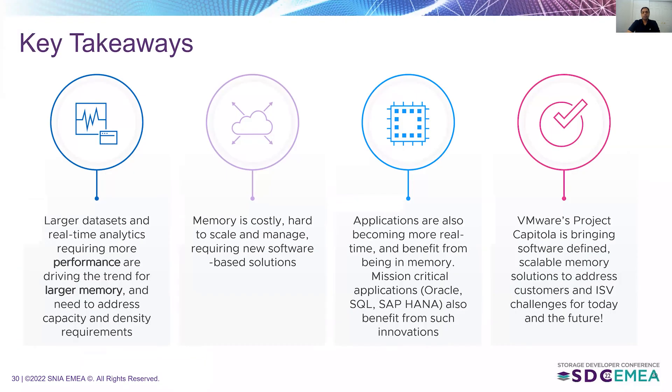Key takeaways from this session: Digital transformation is leading to larger data sets, real-time analytics, and greater performance requirements. Memory is costly, hard to scale and manage, requiring new software-based solutions. Applications are becoming real-time and benefit from being in memory. Mission-critical applications like Oracle, as seen in Sudhir's experiments, also benefit from these innovations. VMware's Project Capitola brings software-defined scalable memory solutions to address customer and application challenges for today and the future.